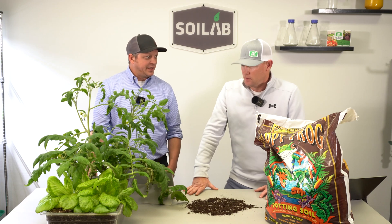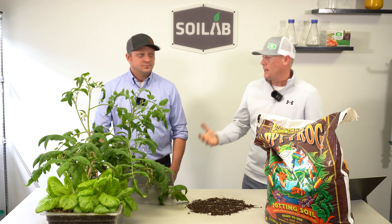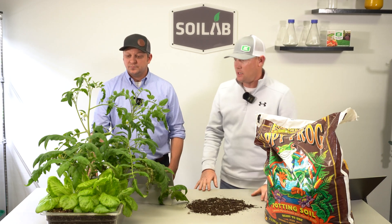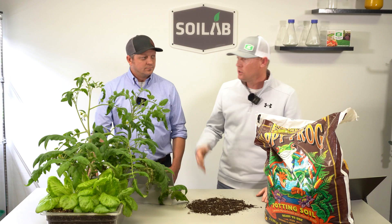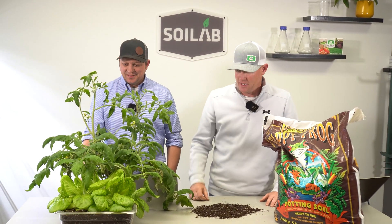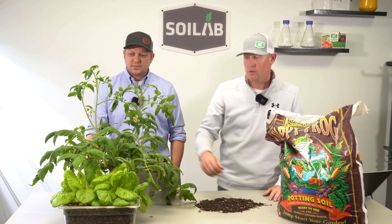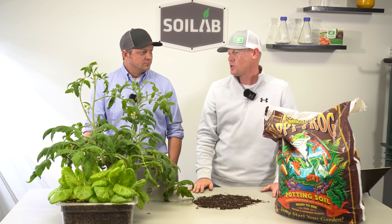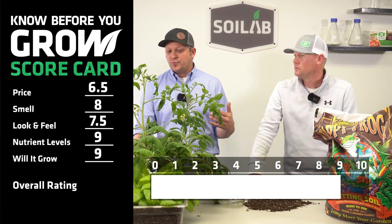What score do you apply to that? On the Will It Grow category, I gave it a 9. I only gave it a 9 because in past trials we have seen a little bit better, so we didn't quite give it a 10 or 9.5. Really good, but just below a 10. I was at a 9 for the exact same reasons.